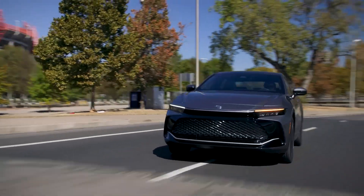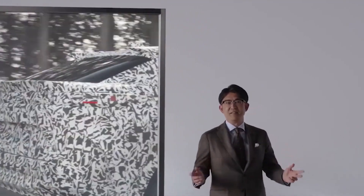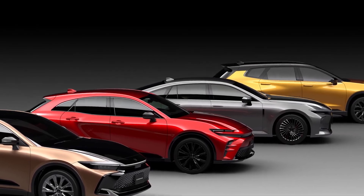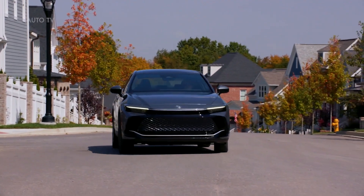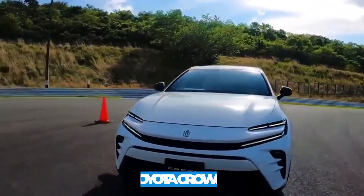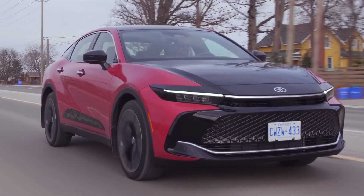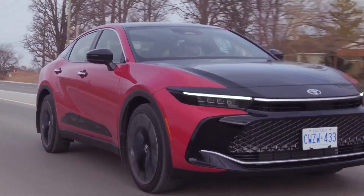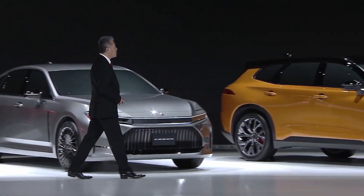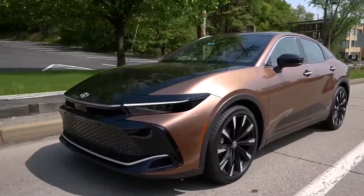Revolutionizing the automotive industry and leaving petrol in its rearview mirror, Toyota's new CEO Koji Sato has unveiled a lineup of hydrogen-powered Crown models that'll leave car fans drooling with anticipation. The infamous Toyota Crown is getting a facelift and engine lift at the same time. Join us on this electrifying journey as we dive into the world of hydrogen cells and discover why Toyota's three new hydrogen cars might just redefine the future of luxury cars.